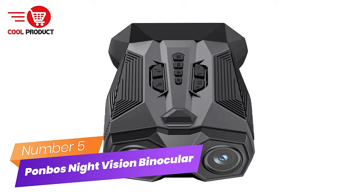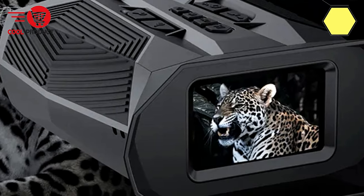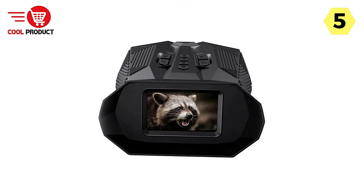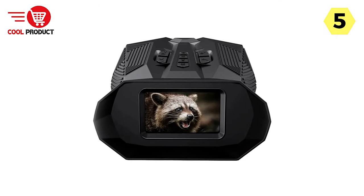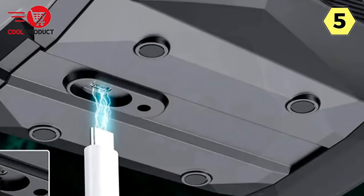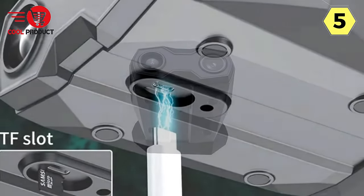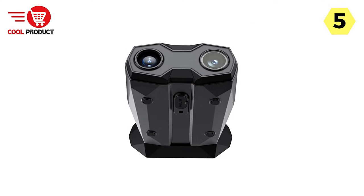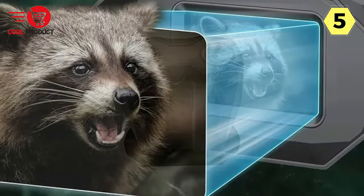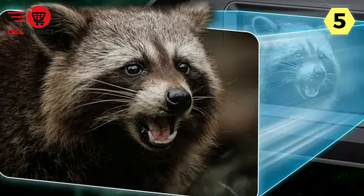Number 5: Ponbo's Digital Night Vision Binocular. The Ponbo's Digital Night Vision Binocular is a cutting-edge optical device that offers exceptional performance for both day and night observation. With its impressive features and high-quality construction, it's an indispensable tool for outdoor enthusiasts, wildlife enthusiasts, and security professionals alike. One of the key features is their versatility in observation distance — providing crystal-clear viewing from as close as 0.5 meters to infinity.